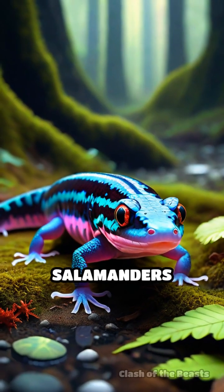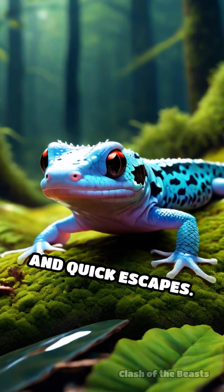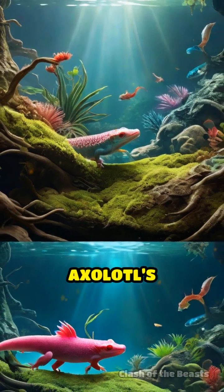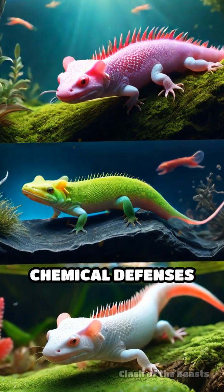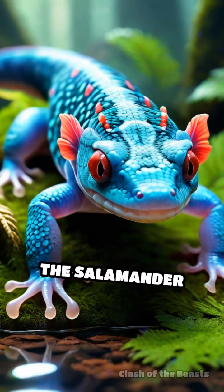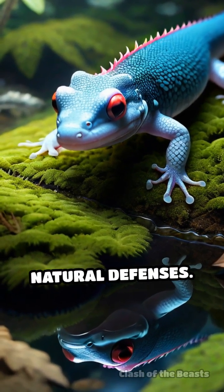When it comes to defense, salamanders often rely on toxic skin secretions to deter predators, while axolotls use camouflage and quick escapes. In a direct survival contest, the axolotl's superior regeneration gives it a healing advantage, but the salamander's broader habitat range and chemical defenses make it more adaptable. Ultimately, the salamander edges out the axolotl for overall survival due to its versatility and effective natural defenses.